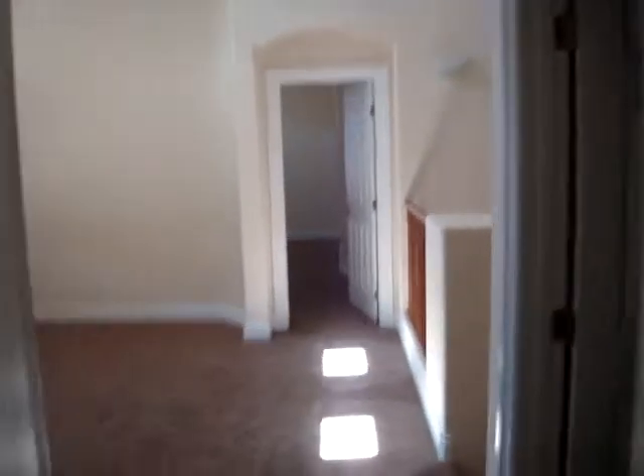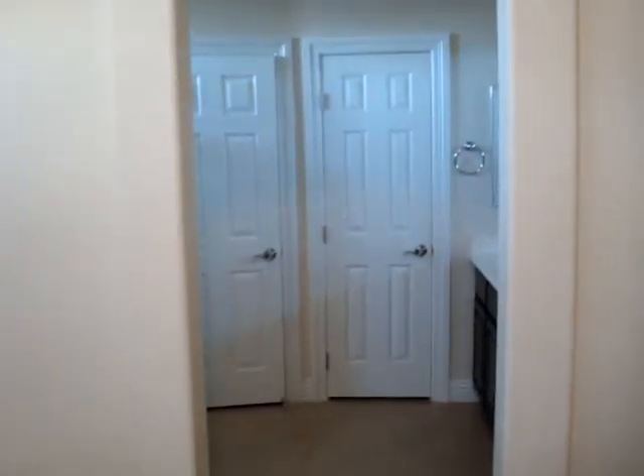On the other side you have the master bedroom — a couple of little windows. I'm standing where your bed would be, and so you're looking into the bathroom.